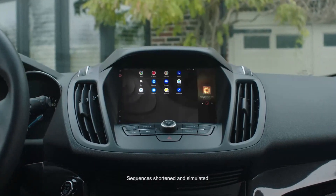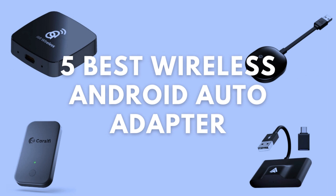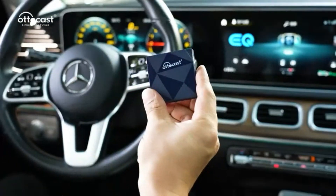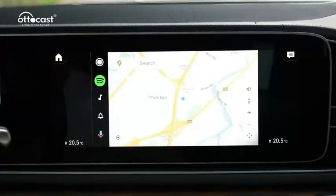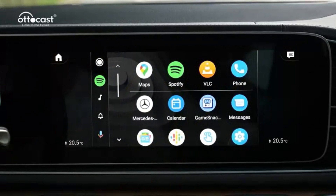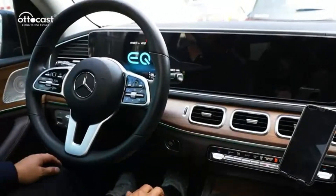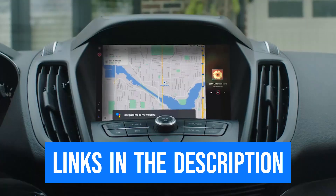Today's video is about the top 5 best wireless Android Auto adapters in 2024. I've compiled a list through in-depth research and testing that will satisfy the requirements of various buyer types, so whether you're interested in pricing, performance, or a specific usage, we have you covered. I've provided updated links for the best prices in the description box below.